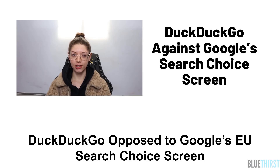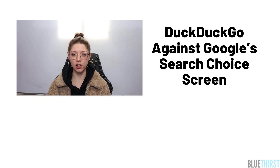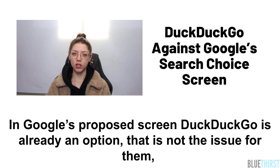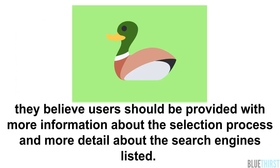DuckDuckGo has opposed Google's EU search choice screen. Google have proposed the search choice screen for EU Android users. However, DuckDuckGo have proposed a different version with more search engine choices and descriptions. In Google's proposed screen, DuckDuckGo is already an option — that is not an issue for them. They believe users should be provided with more information about the selection process and more details about the search engines listed.